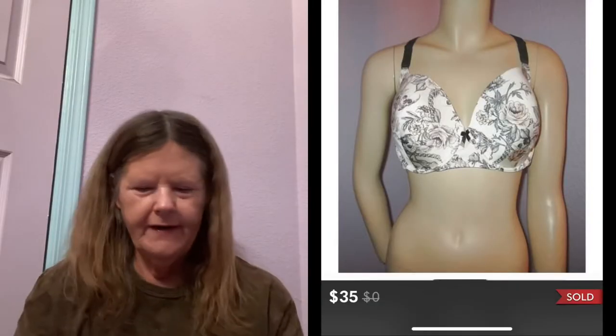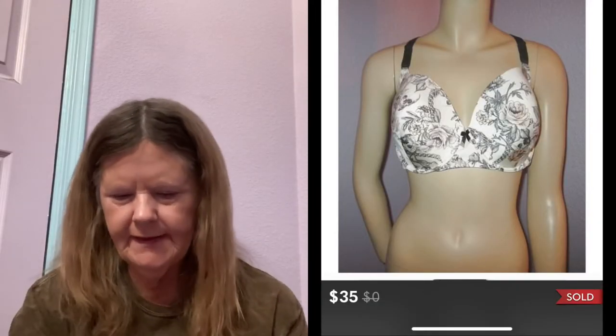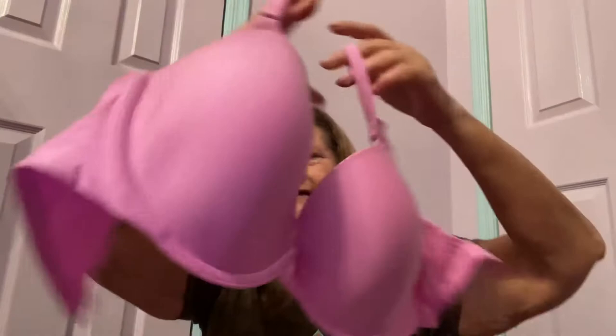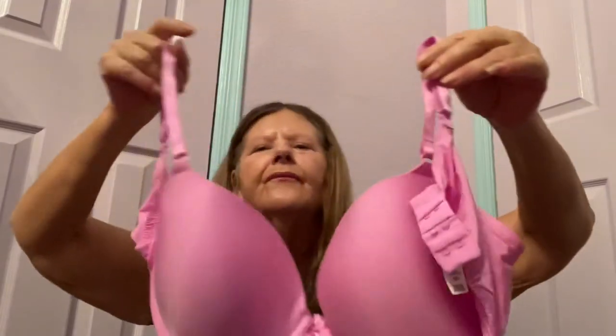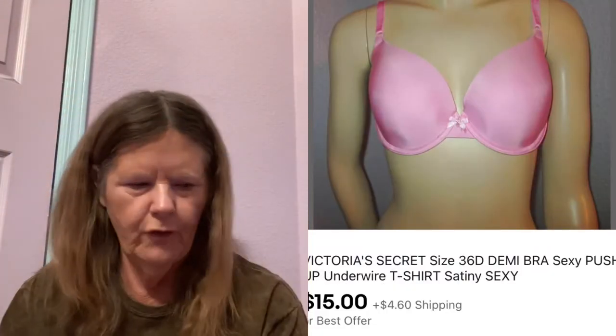Then I found another bra — a Victoria's Secret size 36D for $3. I don't know why I keep picking up Victoria's Secret; they don't seem to sell well for me but they're so cute. It's in a dusty rose color, excellent condition. I usually list these between $20 and $25, but this one sold quickly on eBay.